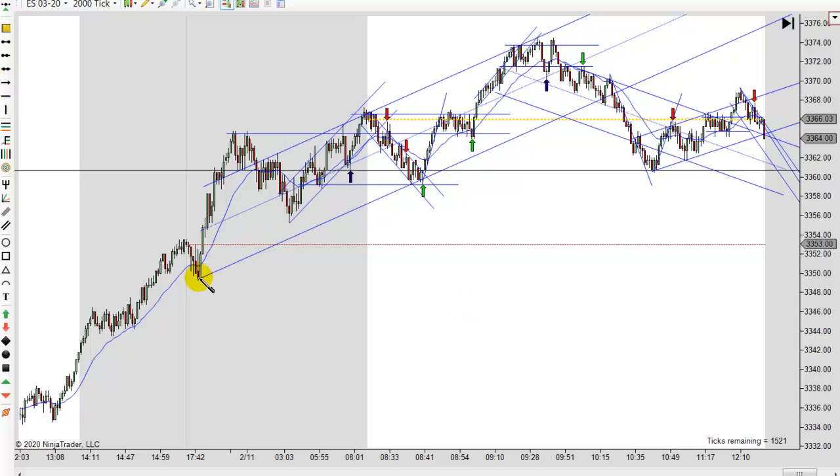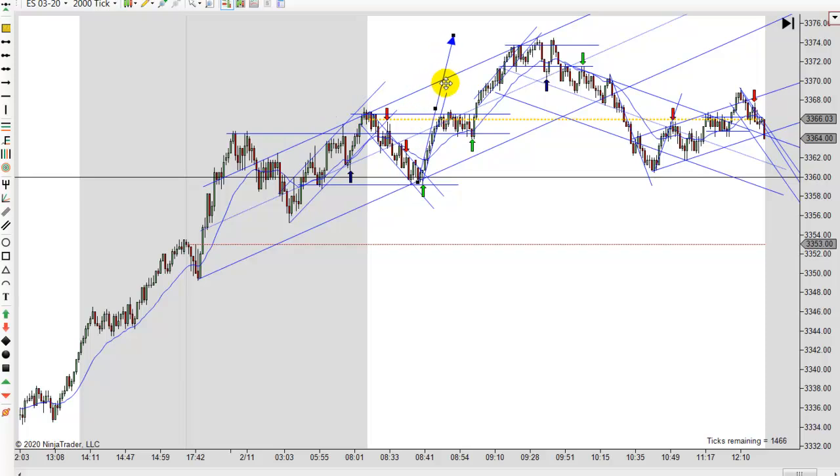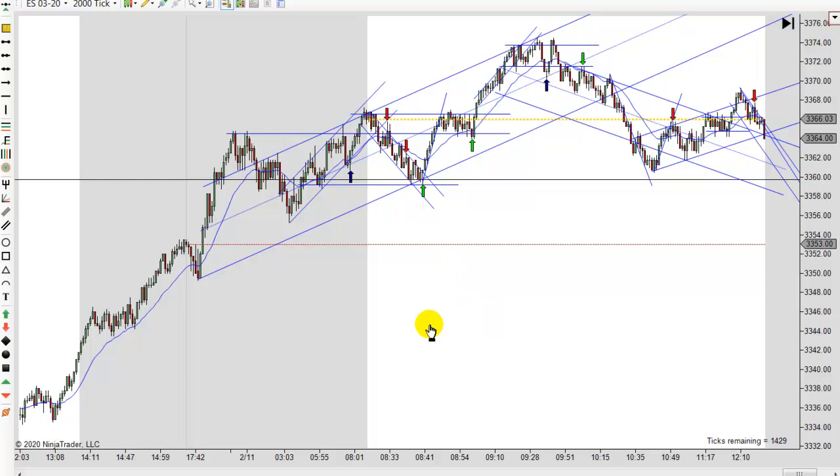Going up here, you got your first leg and then your second leg, and we didn't quite make it there on this first move. But if you count it from right there, we had a perfect measured move. So really what you probably got here is you got a leg up and then a two-legged correction, which is kind of hard to see until after the fact. And then we pretty much got a measured leg. You probably wouldn't see that until we started higher from here because that's kind of hard to see at this price level that that's a two-legged correction, but it is.